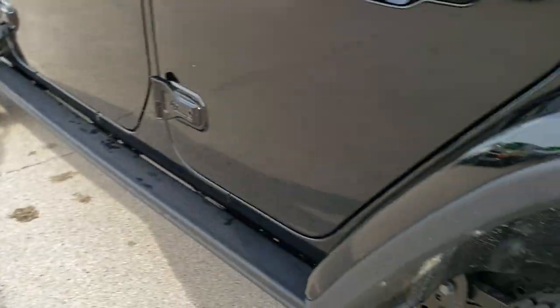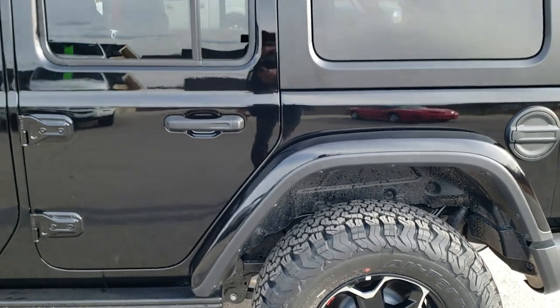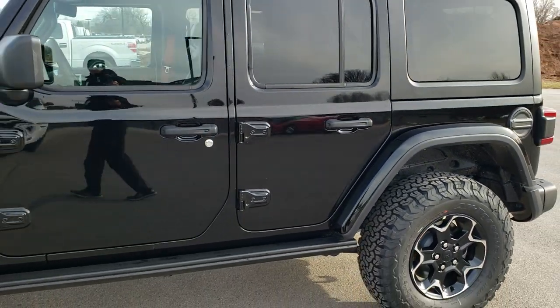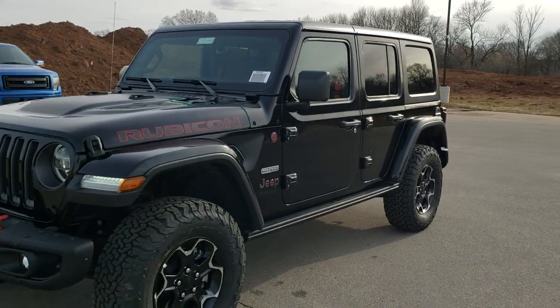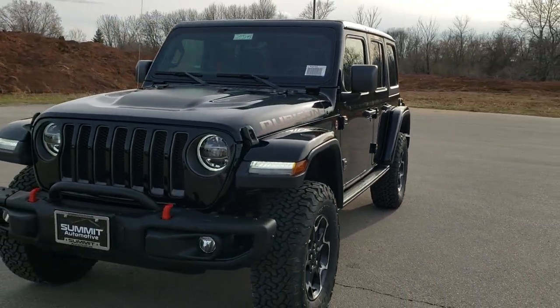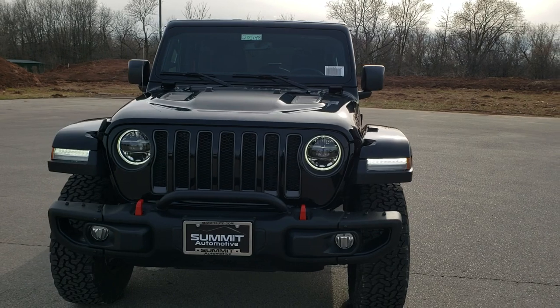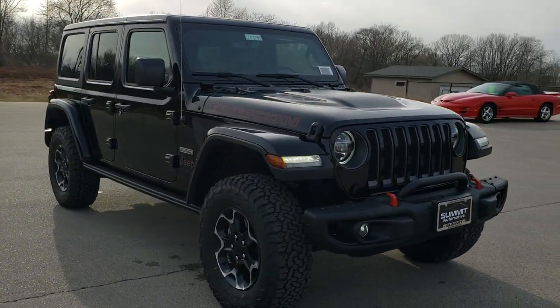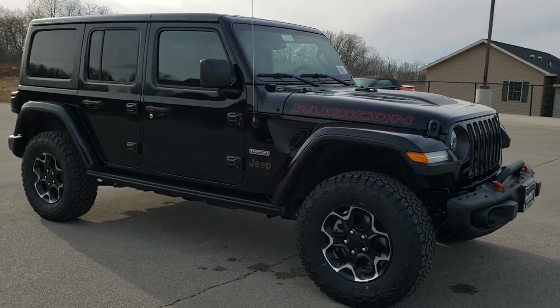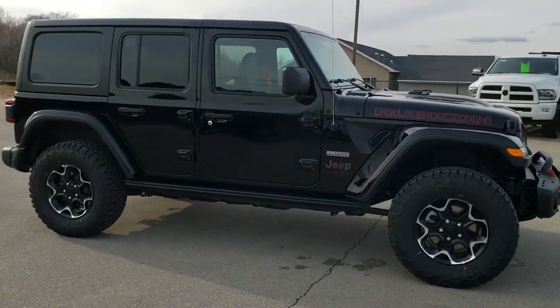Child safety locks on the back doors. To see more pictures of this Jeep or any of our other 450 new and used cars, trucks, SUVs, minivans, and Wranglers, go to our website at summitauto.com. Full pictures and descriptions of every single vehicle from two locations, all at summitauto.com.